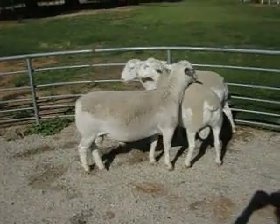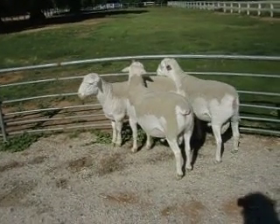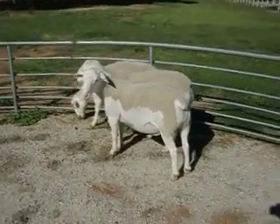Murray Downs Dorpers once again. Three of these rams range from June to October — one's June, one August, one October. Showing good signs of shed. Good shedding rams.